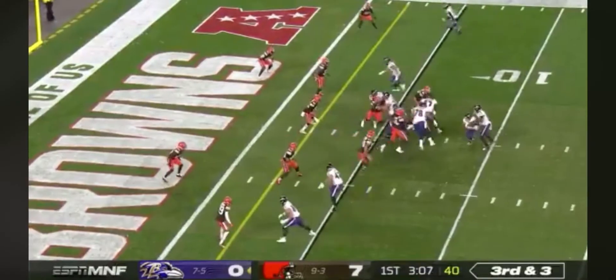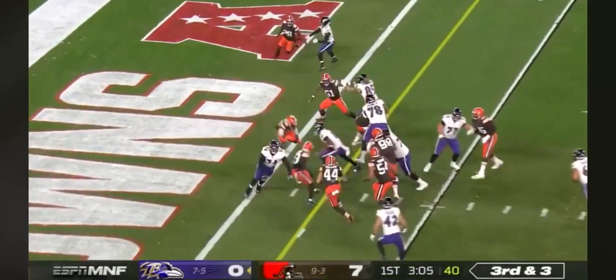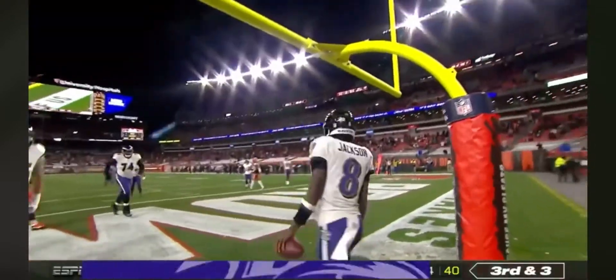Third and three, a keeper — Lamar Jackson — touchdown, Ravens.